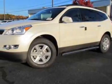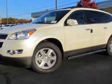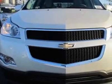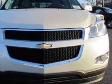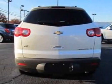Check out this new 2012 Chevrolet Traverse. For your protection, this vehicle has a full factory warranty. This vehicle gets an estimated 17 miles per gallon in the city and an estimated 24 on the highway. This Traverse boasts a 3.6-liter engine and has a 6-speed automatic transmission.